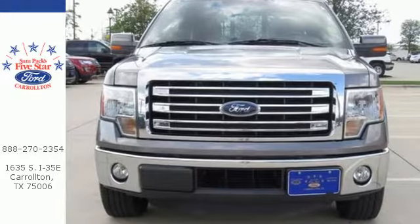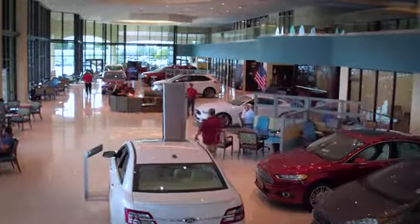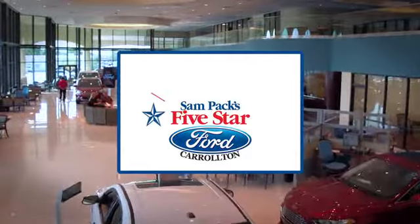It works hard, so you don't have to. Check out this Ford F-150 today. For the entire car buying and ownership process, Sandpac's 5-Star Ford Carrollton is here to help.